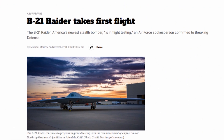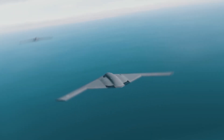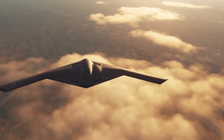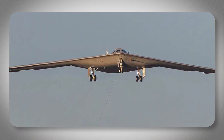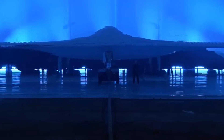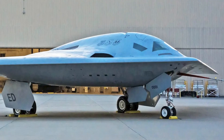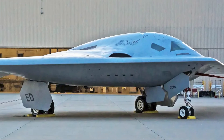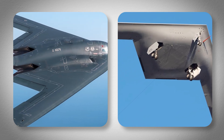The B-21 made its first flight in 2023, so how can there already be a game-changing upgrade? It all comes down to something called open architecture. When the Air Force first unveiled the B-21 Raider in December 2022, the world got its first glimpse of what 30 years of stealth technology evolution looks like. This isn't just a prettier version of the B-2 Spirit — it's a complete reimagining of what a strategic bomber should be.